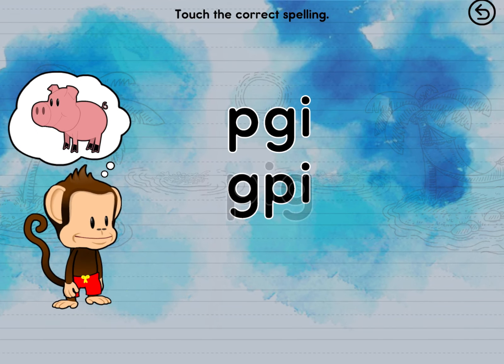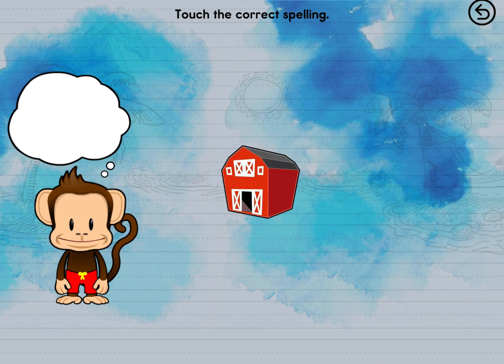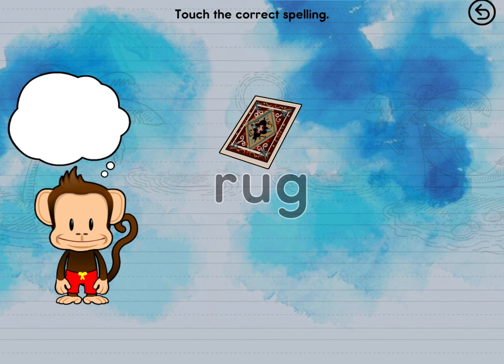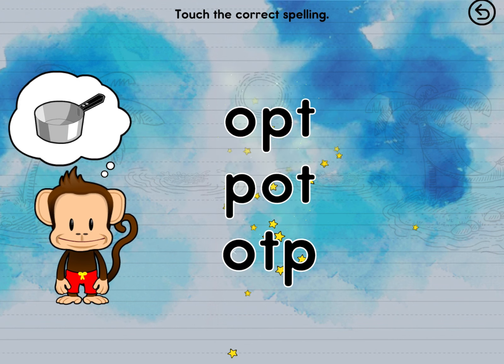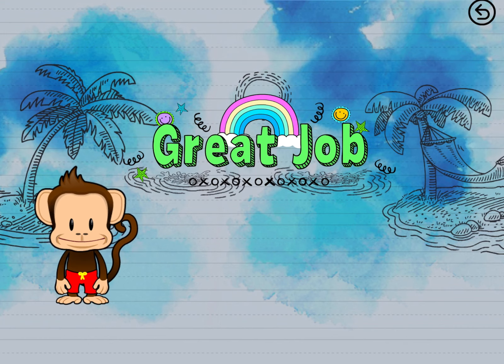Touch the word that spells pig. Pig! Touch the word that spells rug. Rug! Touch the word that spells pot. Pot! Great job!